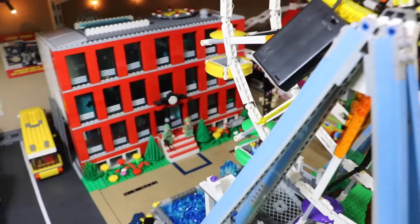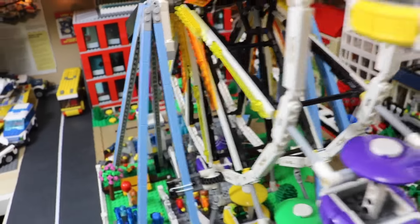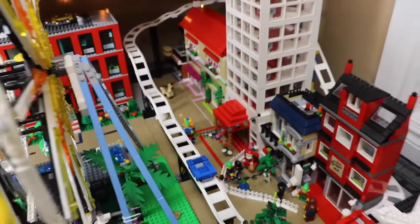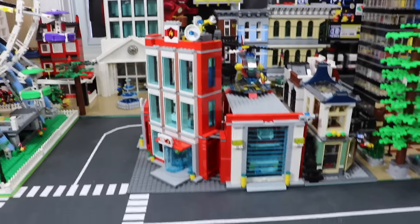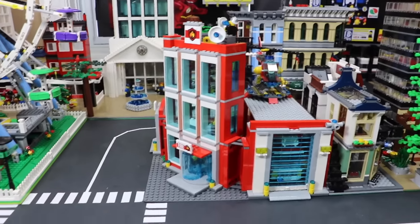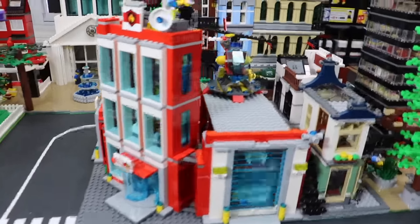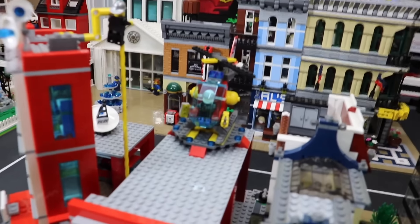This place is pretty messy — there's no staging done in the city update this month. I just was running out of time, but I still wanted to show what was going on. Over here in this part of the city we have the LEGO City Fire Station, which has been modified to be a corner building, and some parts were taken off. We have the helicopter at the back there.